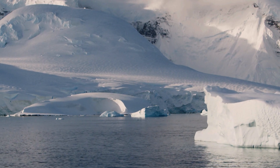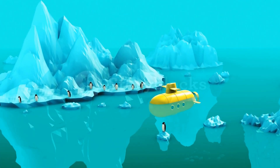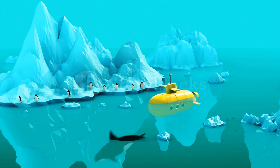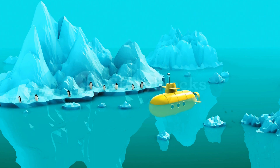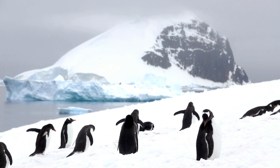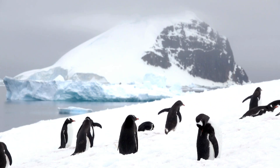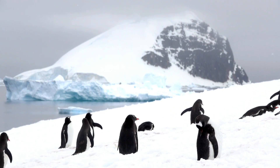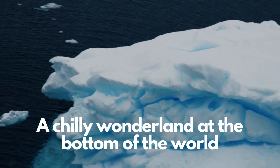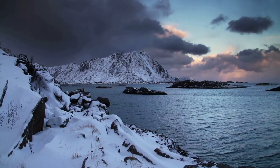And despite its freezing conditions, the Southern Ocean is teeming with life. From the majestic blue whales to the adorable emperor penguins, this icy ocean is home to some truly unique species. Not to forget the krill — tiny creatures that form the base of the food chain and sustain the Southern Ocean's rich biodiversity. The Southern Ocean: a chilly wonderland at the bottom of the world.